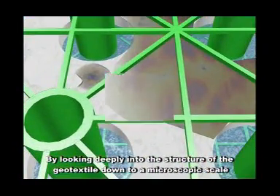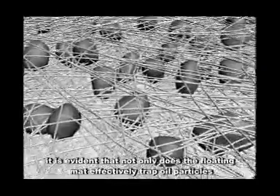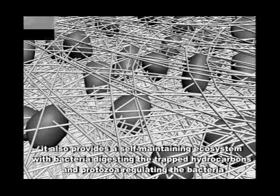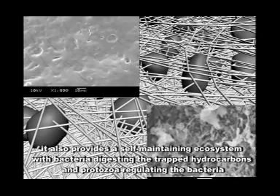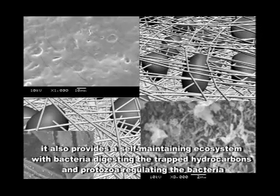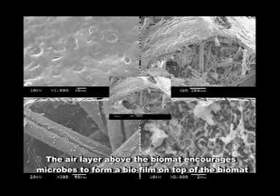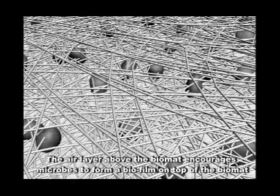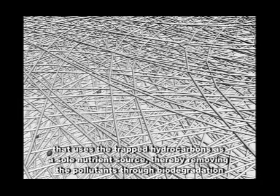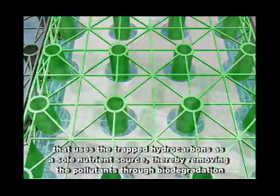By looking deeply into the structure of the geotextile down to a microscopic scale, it is evident that not only does the floating mat effectively trap oil particles, it also provides a self-maintaining ecosystem with bacteria digesting the trapped hydrocarbons and protozoa regulating the bacteria. The air layer above the biomat encourages microbes to form a biofilm on top of the biomat that uses the trapped hydrocarbons as a sole nutrient source, thereby removing the pollutants through biodegradation.